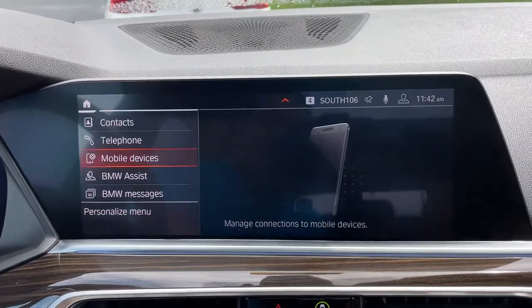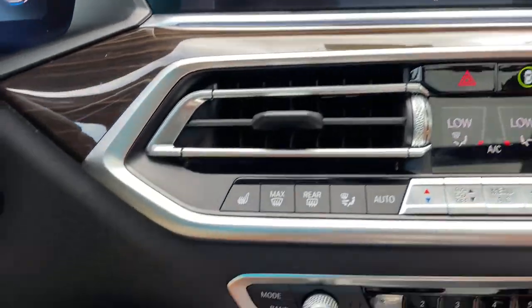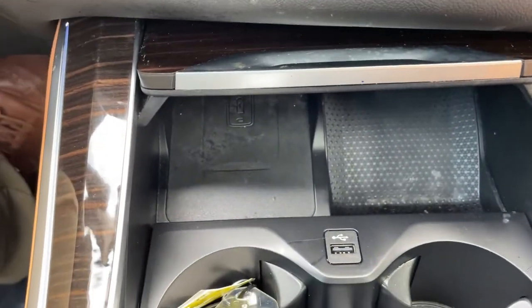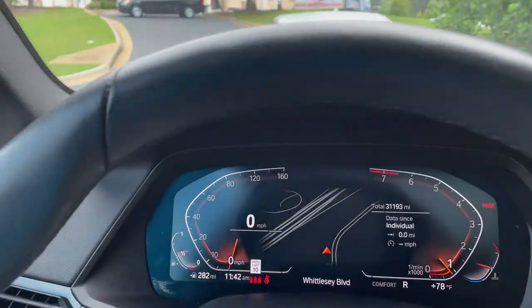We do have Apple CarPlay. Heated seats among our AC unit buttons here, and a wireless charging tray. We do have our shifter and our iDrive knob. Then we also have a head-up display showing our speed limit on the windshield and turn-by-turn directions when your navigation is active.